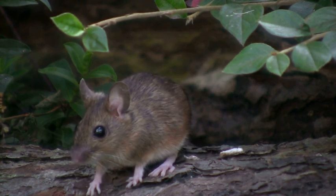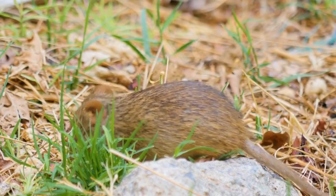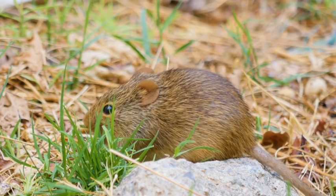Field mice are excellent parents that care for their young with great devotion. Females give birth to litters of up to 10 babies at a time, which they nurse and protect until they're old enough to venture out on their own.